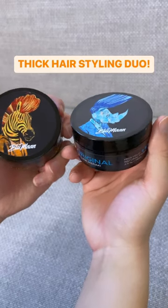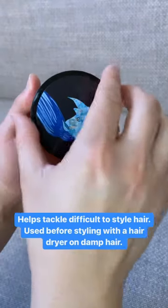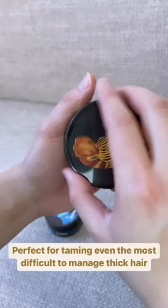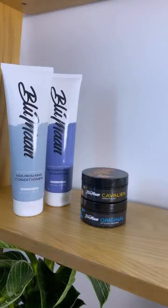Now comes the styling, and we like to use our thick hair control system. Use our best-selling pre-styler — it adds volume to your hair and can keep your hairstyle lasting all day. It's got a waxy fiber feel to add texture. Finish it off with this heavy clay that is made specifically to tame thick hair. And that's our secret to controlling thick hair.